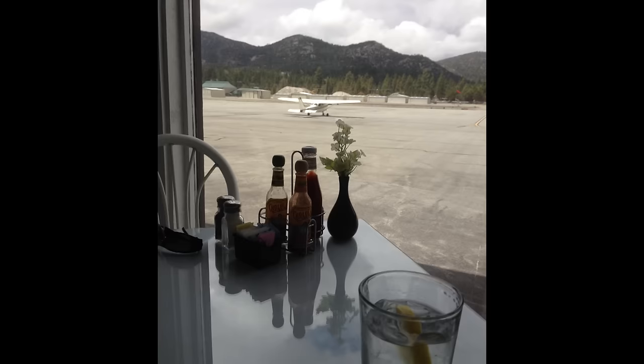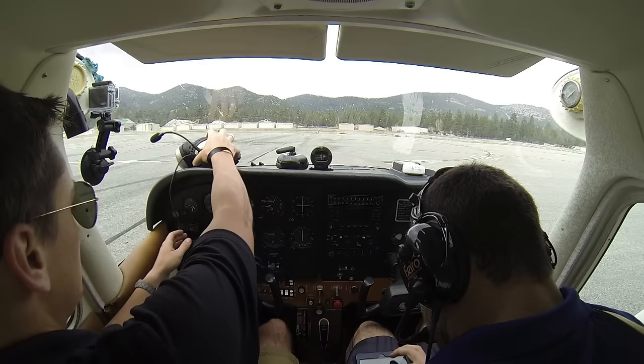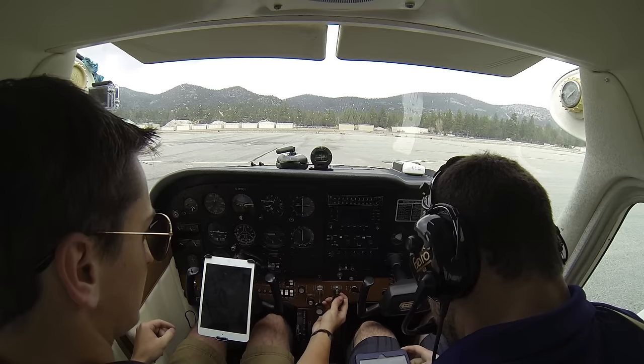While we were in the cafe, the weather started rapidly changing just to our west, but we couldn't see it coming because of the placement of the cafe windows until it was almost too late. As soon as we noticed the weather was rapidly degrading, we finished our food, paid the check, and went outside to start pre-flight in the interest of not wasting any time.